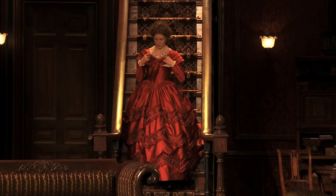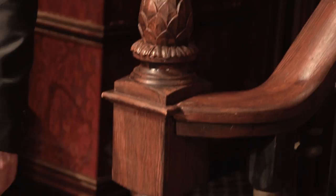Let's go take a little tour of the set. So this is the staircase here. The staircase is really, really important to the show. Catherine Sloper famously goes upstairs at the end of the play.